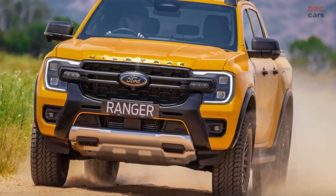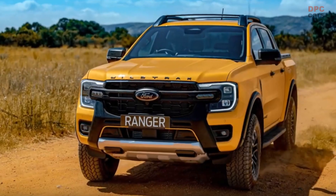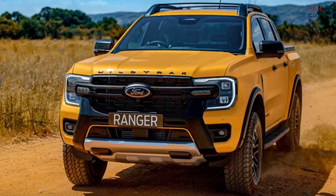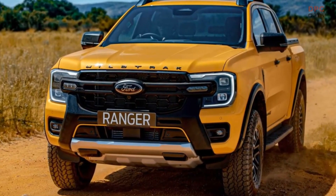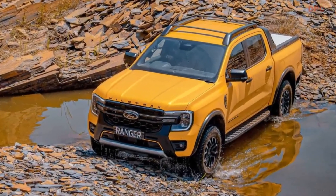The truck also comes with a steel bash plate to protect its oily bits. In addition, the Ranger Wildtrack X features Ford's Trail Turn Assist, which can reduce the truck's turning radius by 25% through brake-based torque vectoring.